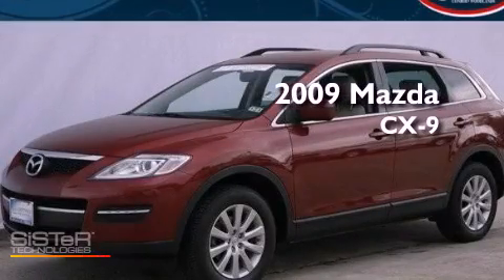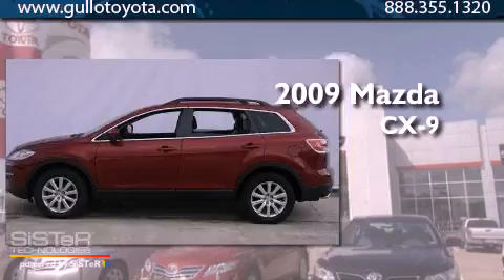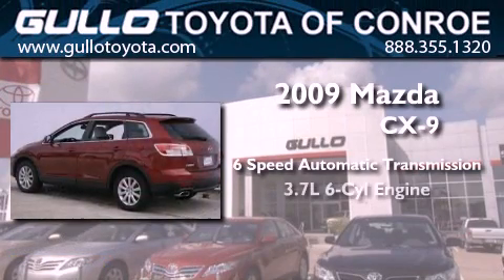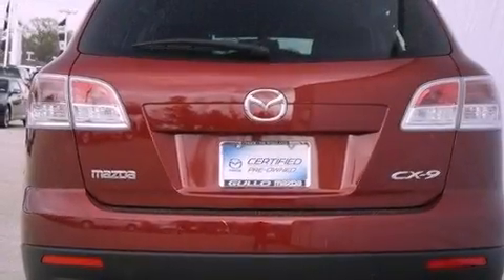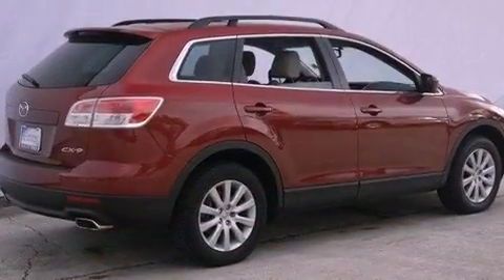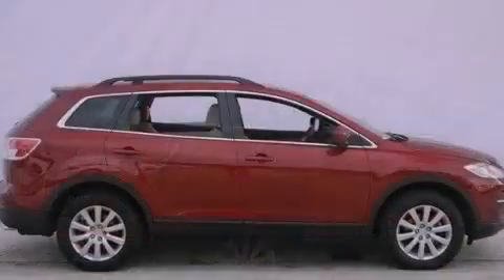This is a certified pre-owned 2009 Mazda CX-9. This vehicle has seating for seven adults and a 3.7 liter V6. Its top features include a multi-link rear suspension, traction control and stability control systems, aluminum wheels, and a tire pressure monitoring system.